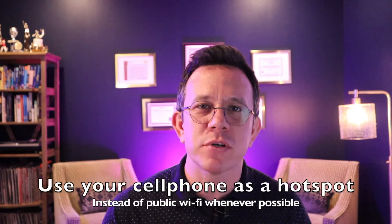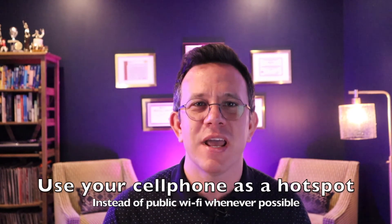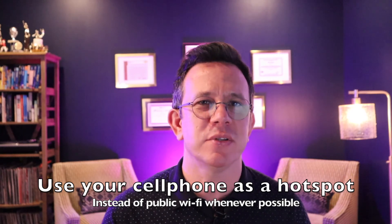And number three: when you just have to get out of the house, connect more securely by using your cell phone as a hotspot. If you absolutely have to use public wifi, just know that public wireless access networks are risky and vulnerable to malicious attacks. Cybercriminals that connect to the same network may also be able to see the keystrokes that you type as you type them in real time.